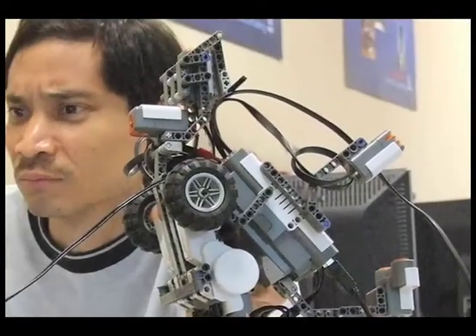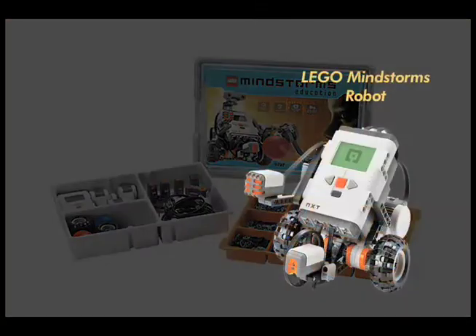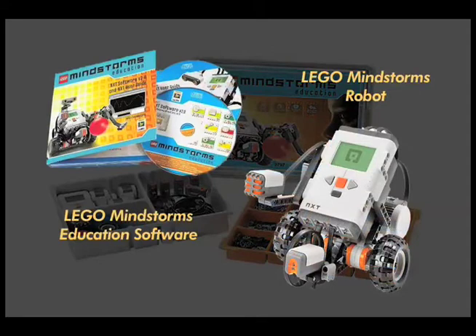No prior programming or robotics experience is required, but you will need an NXT LEGO robot and a copy of the programming software to take the course. Both are sold separately.